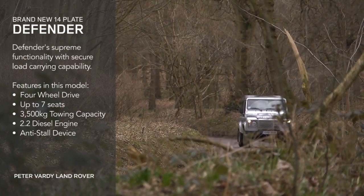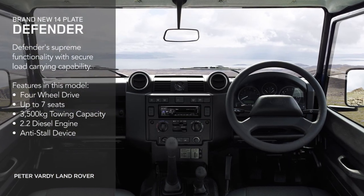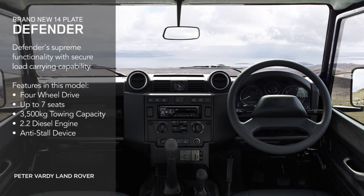All Defenders come with 4-wheel drive capability, up to 7 seats, 3,500 kilograms towing capacity, 2.2 diesel engine, and anti-stall device.